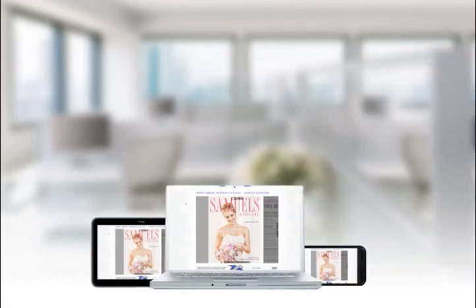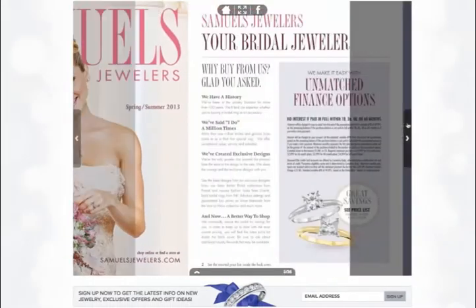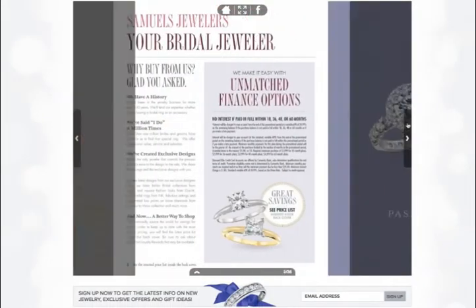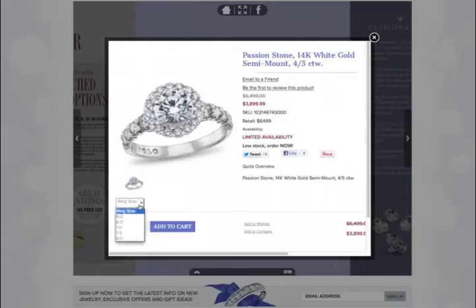Here's the good news. With ZMAG's Commerce Digital Publishing Solution, brands can quickly and easily turn online catalogs, lookbooks, or flyers into streamlined shoppable experiences.